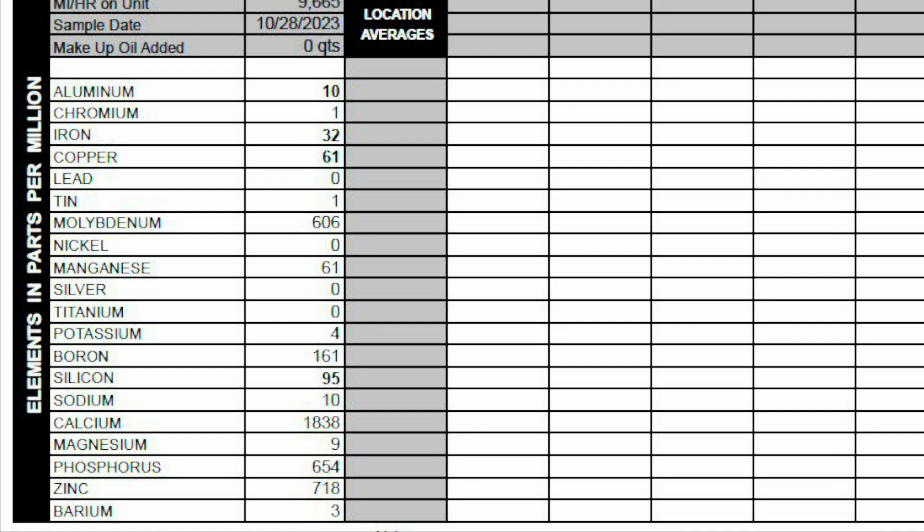Manganese is at 61. Boron at 161. Calcium at 1,838. Magnesium at 9. Phosphorus at 654. Zinc at 718. And barium at 3.